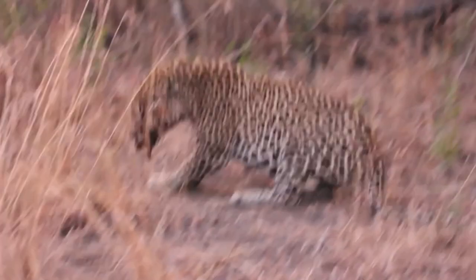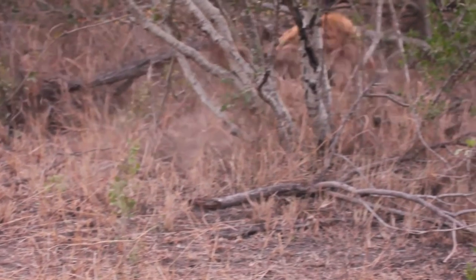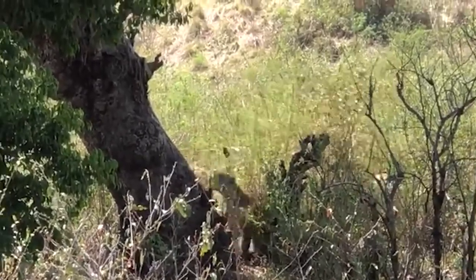A male leopard is battling a hyena for his dinner. The hyena misses the leopard by a few inches as it makes its way up a big marula tree with the carcass. Leopards and hyenas engage in skirmishes for food on a regular basis, and most of the time — at least from what I've seen — the hyena triumphs.